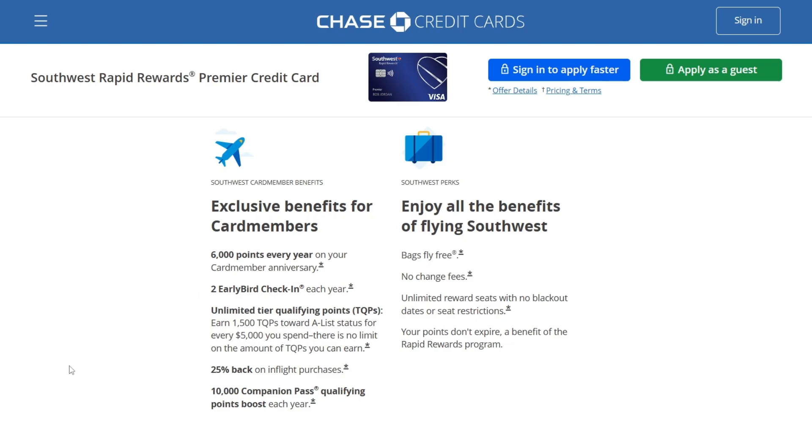There is no limit on the amount of TQPs you can earn. You also get 25% back on in-flight purchases, which is very good for travelers. The last benefit is a 10,000 companion pass qualifying points boost each year.